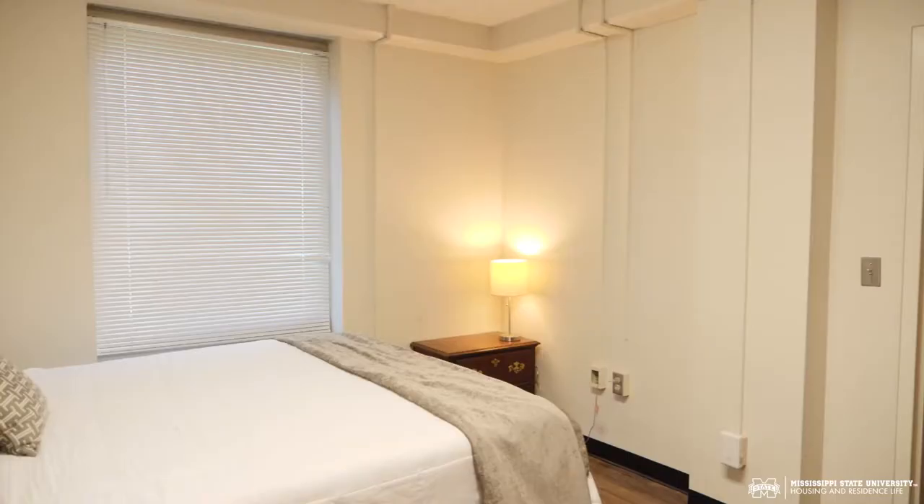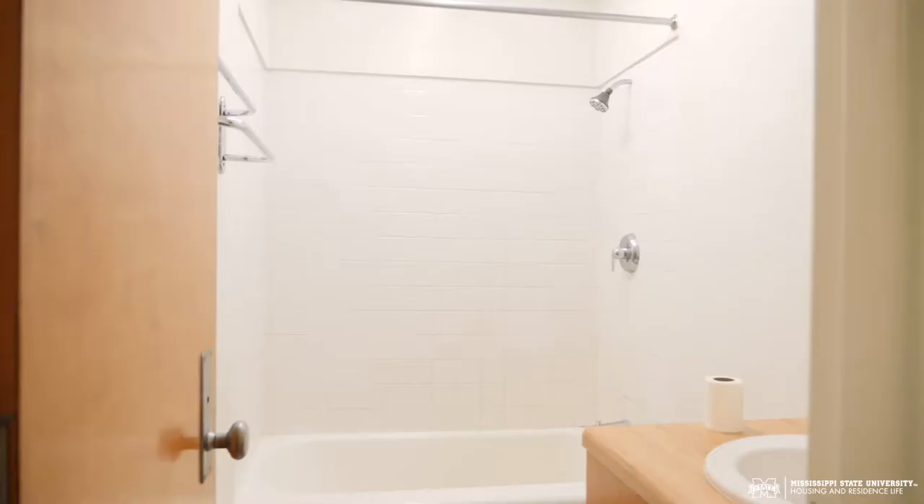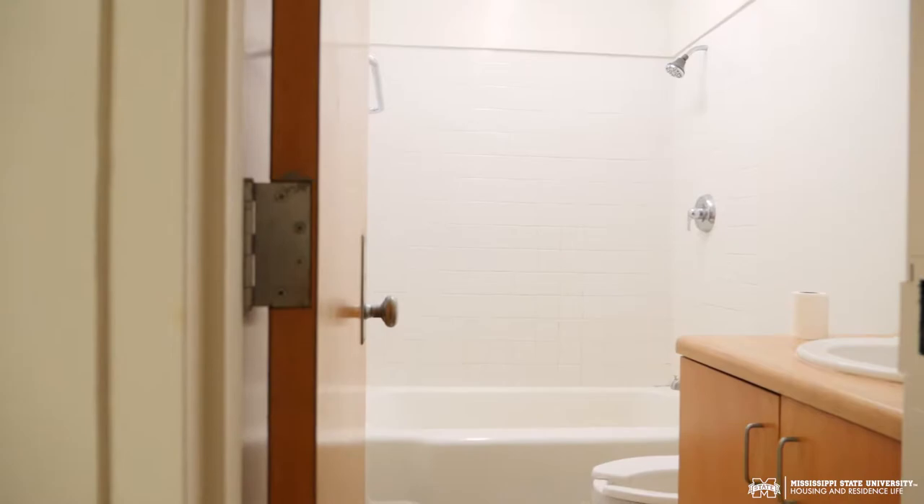In the bedroom we have a queen size bed with two closets. Off of the bedroom is the bathroom that has full working utilities and a tub style bathtub.